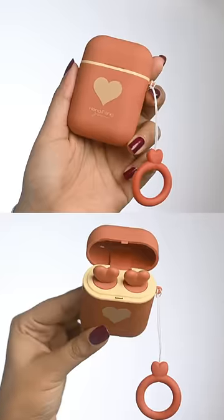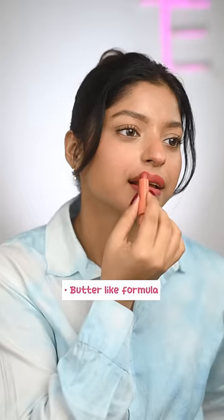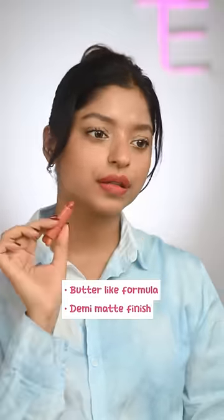And lastly, these AirPods with lipsticks in them. Oh my god, the formula felt like butter with a demi-matte finish, and it's super comfortable. Here are the swatches of the shades and I'm speechless. It's a 5 on 5.